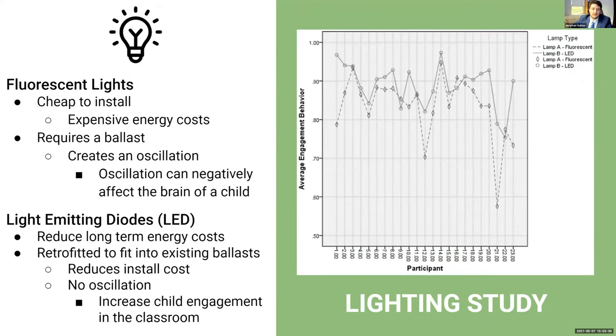A lighting study compared the effects of fluorescent lights and LEDs on student engagement in the classroom, finding that LEDs increase engagement while fluorescent lights have negative qualities. Fluorescent lights require a ballast, which can cause them to oscillate or slightly flicker. Children with learning disabilities and developmental disorders still notice this flickering, which is very distracting. LEDs don't oscillate and can be retrofitted into fluorescent ballasts, reducing initial cost. Moreover, LEDs are energy efficient and most U.S. schools have already started switching to them.